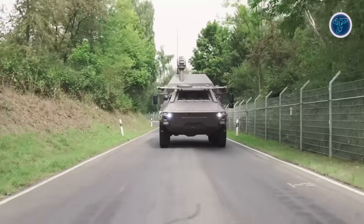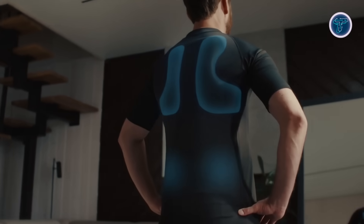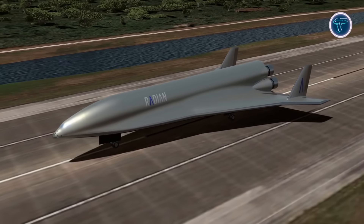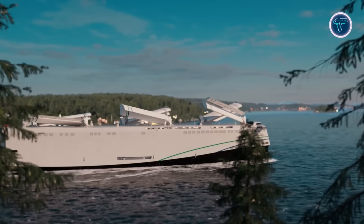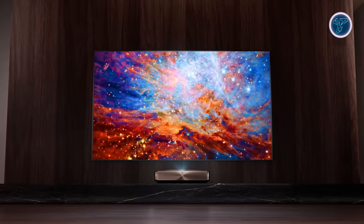The future is unfolding faster than ever, and the newest inventions that will change the world highlight how powerful human imagination can be. These breakthroughs aren't just clever designs — they're bold innovations built to transform everyday life, from smarter living to revolutionary advances in science and mobility.